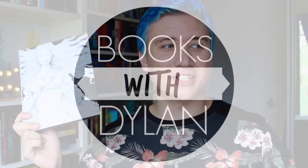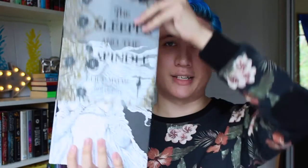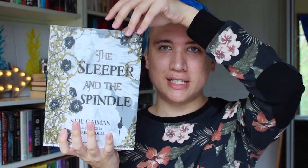Hello! So today we're going to talk about this book right here. This is The Sleeper and the Spindle by Neil Gaiman and it's illustrated by Chris Riddle. It is a graphic novel and it has an amazing, awesome cover and a transparent dust jacket, as you can see, which is so beautiful. I'm going to take it off because it makes noise when I hold it. This is the drawing on the actual book and I'll show you close-ups of it as I'm talking.